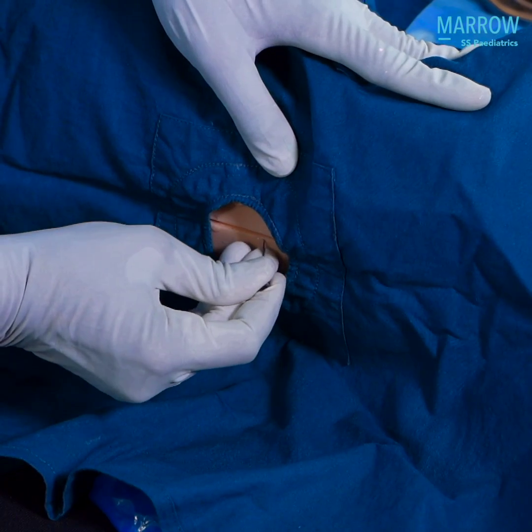But beware — the 100% rule also prevails, where in the small number of procedures that you do, you have to be 100% perfect.